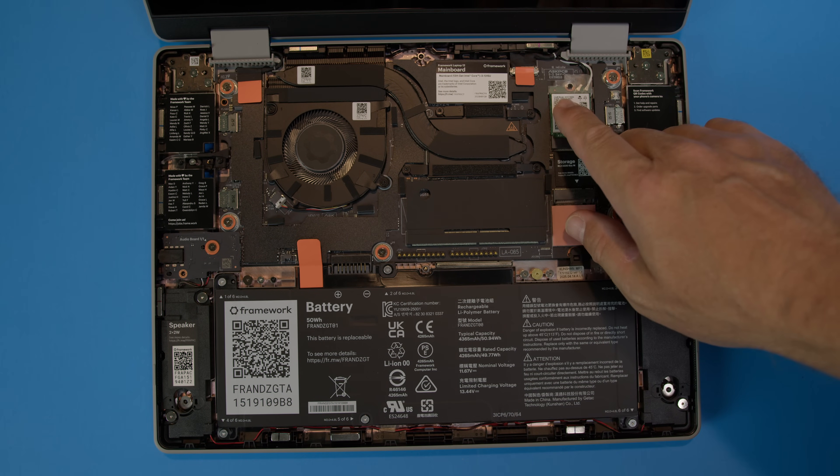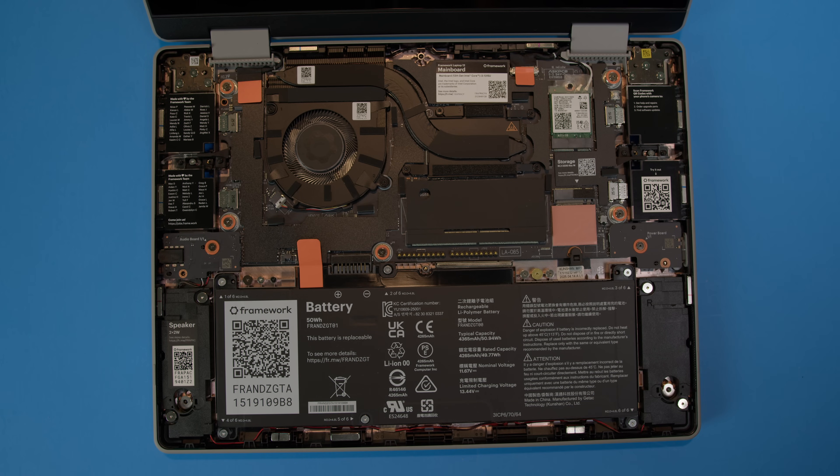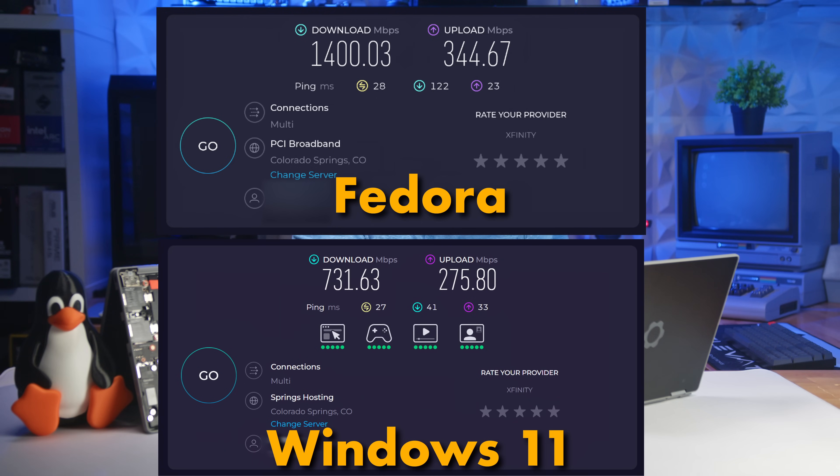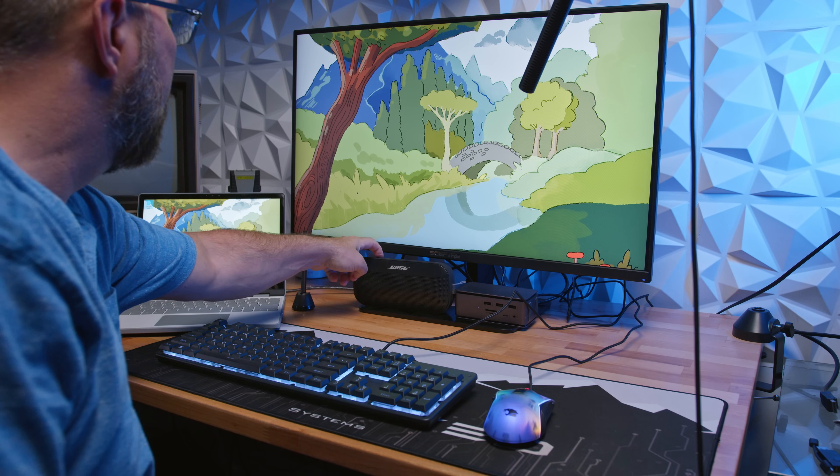I had zero issues with the Wi-Fi adapter. The connection was strong and stable, and surprisingly I got faster speeds on my Wi-Fi 6E network than I did in Windows on this laptop — I was consistently hitting over gigabit speeds on my home network. Bluetooth worked just as smoothly.